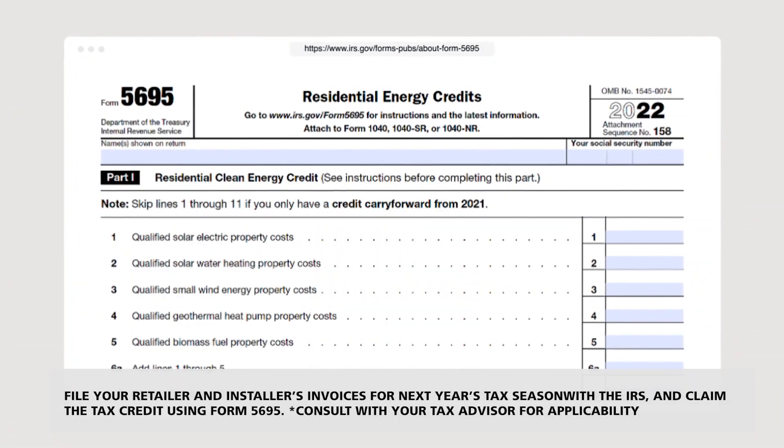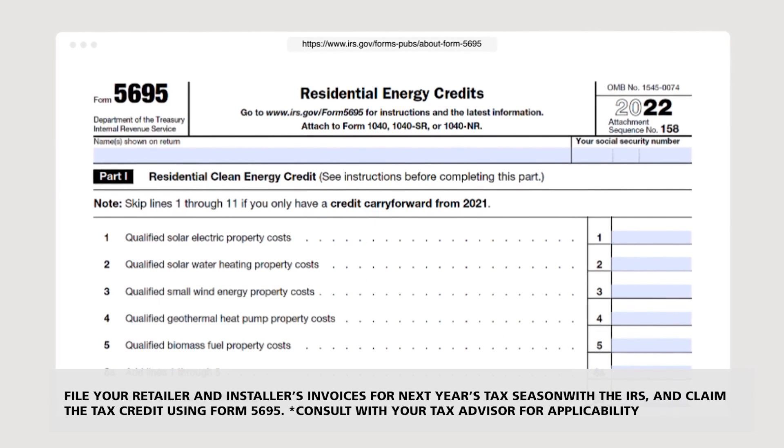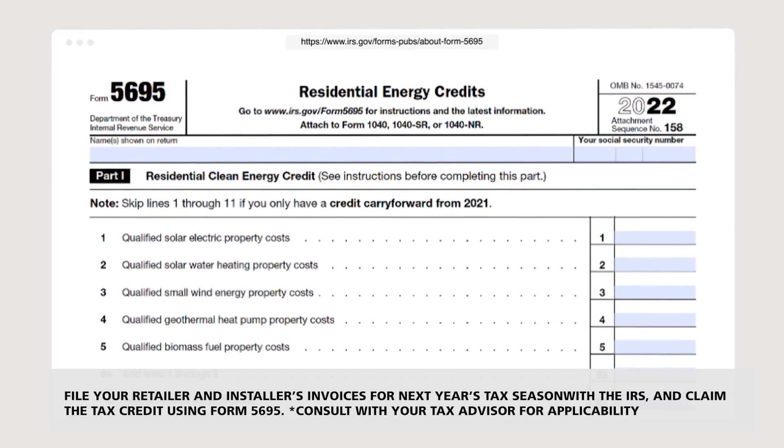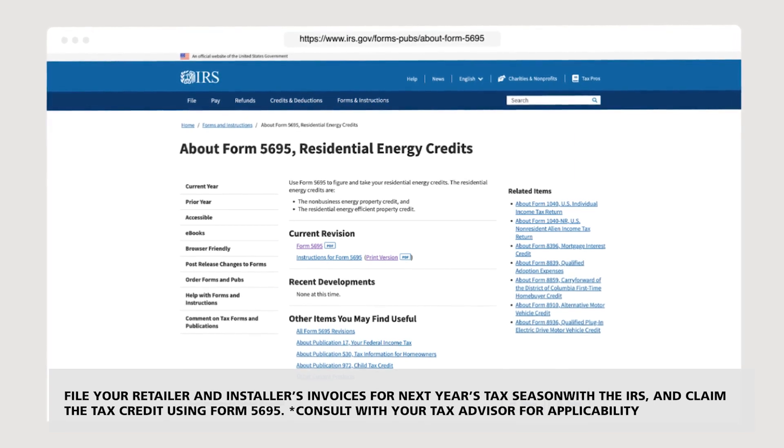At that time, claim the tax credit using Form 5695 and submit it with your tax returns to the IRS. You can find Form 5695 on the IRS website.